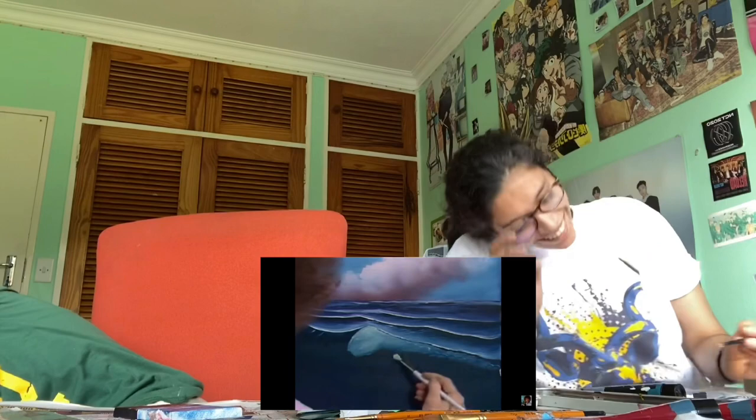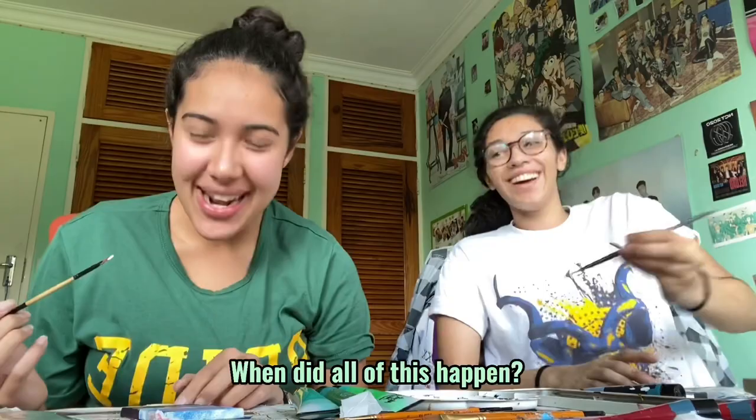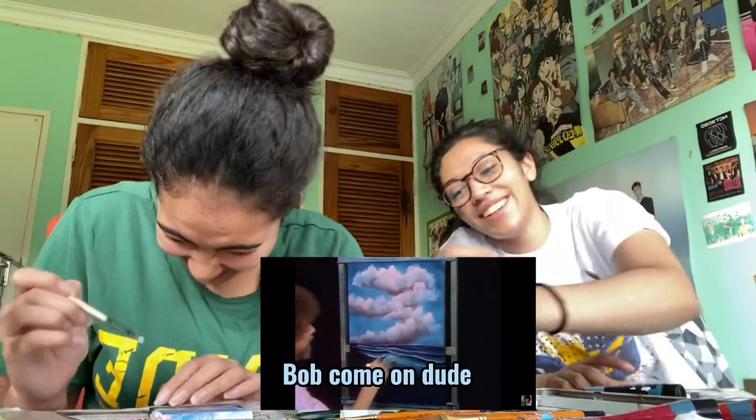When did all of this happen? Oh come on dude. We're blending this little transparency here. It is so... We're gonna grab it and begin working on the basic...